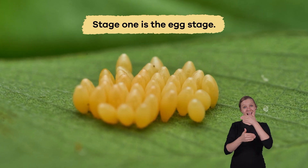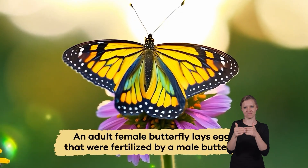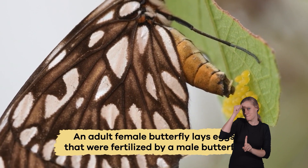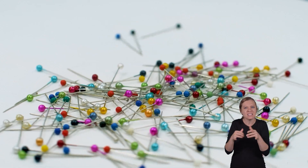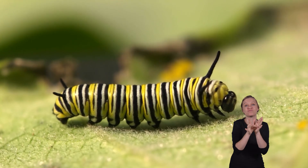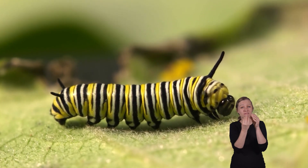Stage 1 is the Egg Stage. An adult female butterfly lays eggs that were fertilized by a male butterfly. These eggs are about the size of a pinhead and are attached to a leaf. Inside, the growth of a caterpillar takes place.